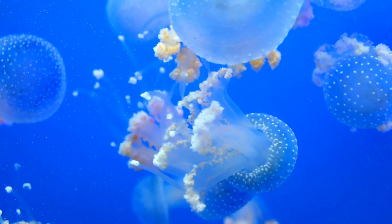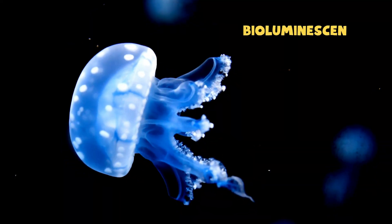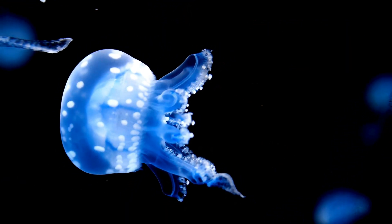Some jellyfish are magical, glow-in-the-dark swimmers. They use a special power called bioluminescence. It helps them scare off predators, attract prey, or even talk to other jellyfish.